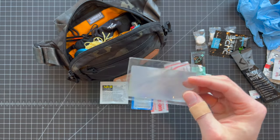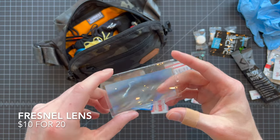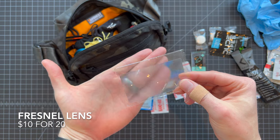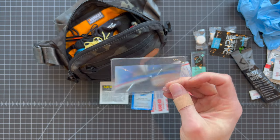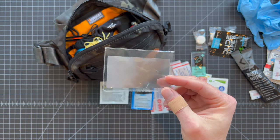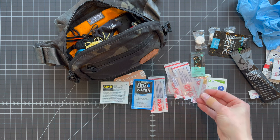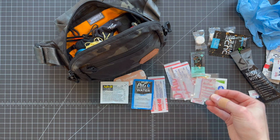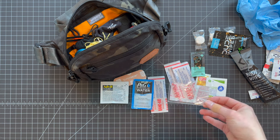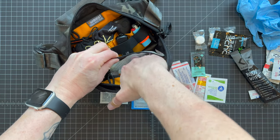Last but not least in the medical pouch — a small Fresnel lens. You can get packs of these on Amazon. You can see how much they magnify. These are nice if you get a splinter and need to scrape it out — this gives you some visibility on that. They weigh nothing and take up no room at all.